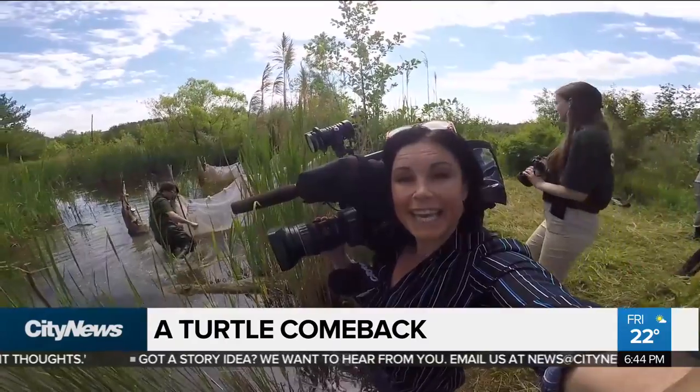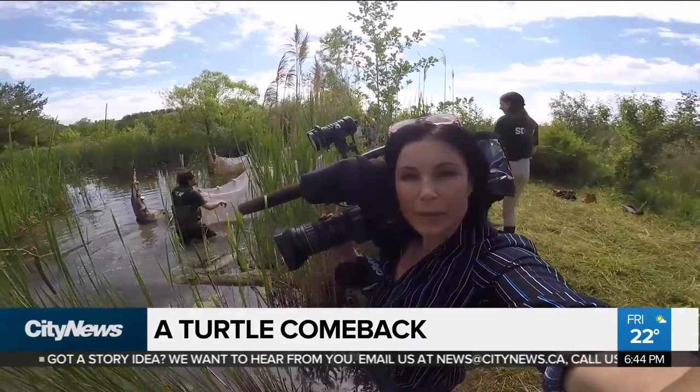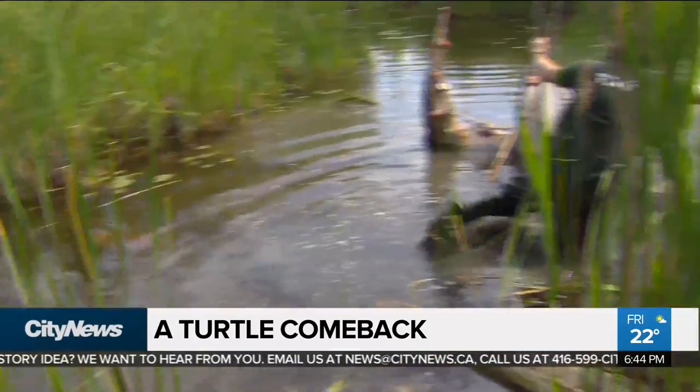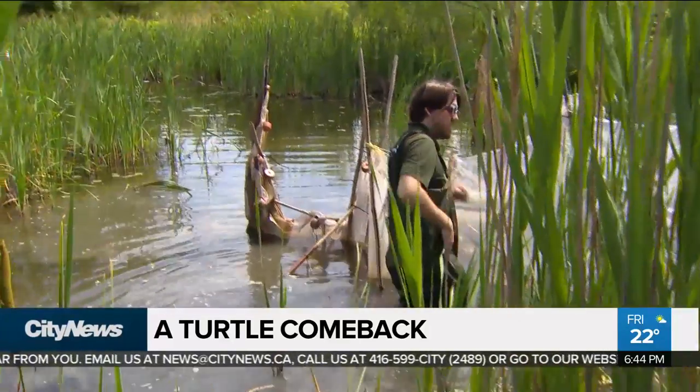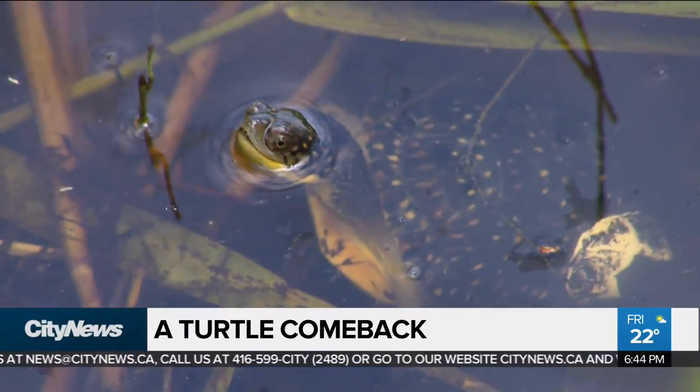The turtles released today will be monitored through their transponders for at least a year. But these Blanding's turtles can live to be as old as 80. In Rouge Park, I'm Audra Browne, City News.